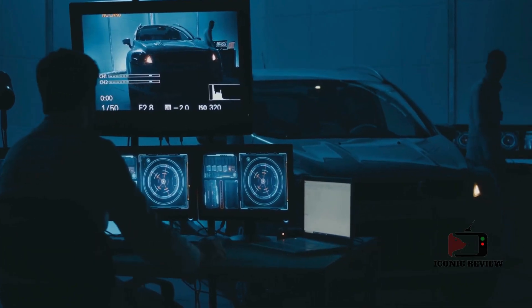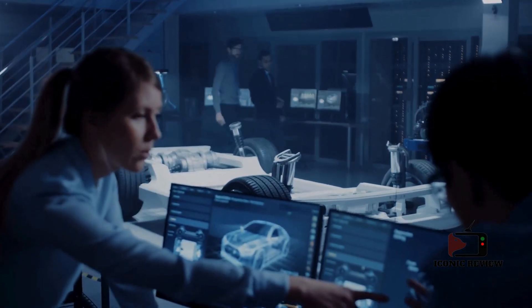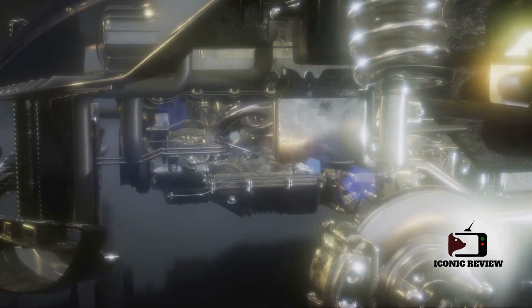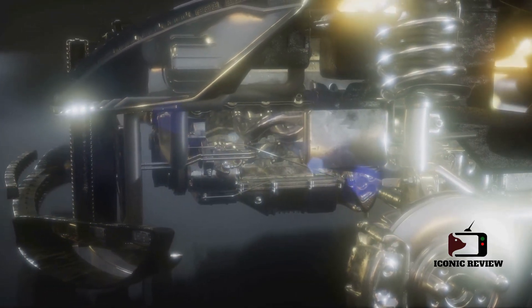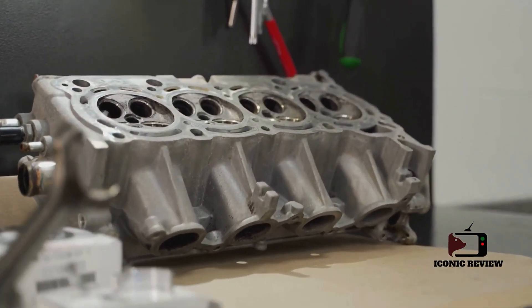Designing a Formula One engine is nothing short of a monumental task. Engineers must navigate a web of conflicting demands — maximizing power, minimizing weight, and ensuring durability. A misstep in any one area can spell disaster, whether it's a loss in performance, an engine blowout, or worse, an on-track failure. Every gram matters in F1, where the weight of an engine directly impacts the car's agility and acceleration.